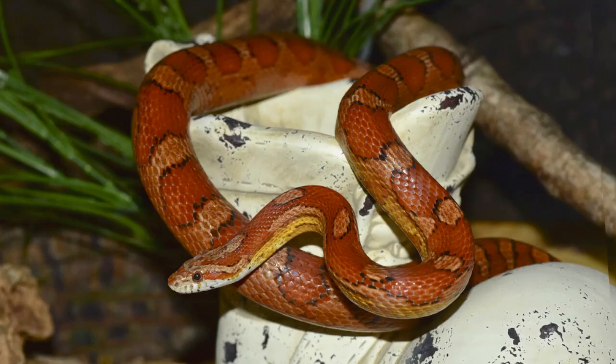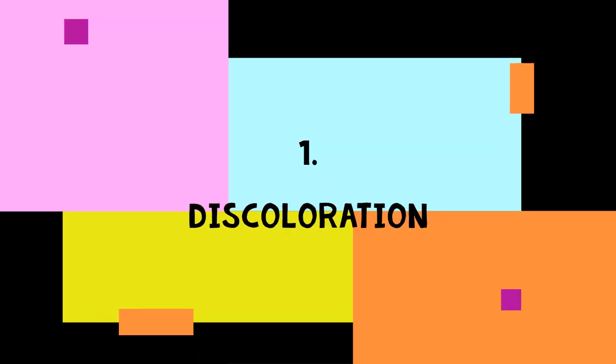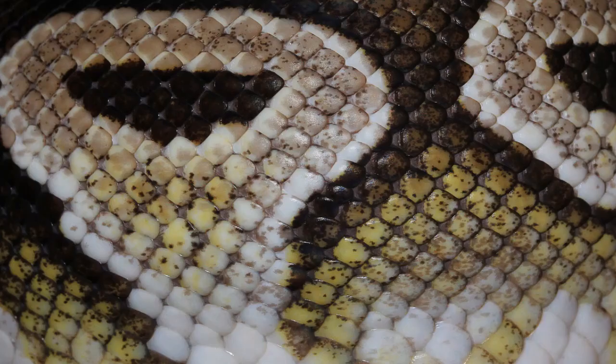Scale rot can present itself in a variety of ways. This is why it's so critical to monitor your snake's appearance and be proactive as soon as you notice any changes. Early detection equates to faster treatment and a smoother recovery time. The primary symptoms of scale rot include: Symptom 1 — Discoloration. If your snake's brown, yellow, greenish, black, or red scales are becoming discolored, this could be an early sign that something is wrong.